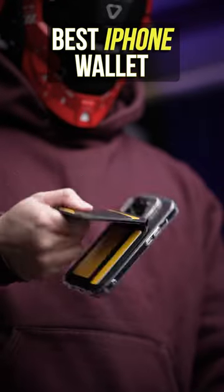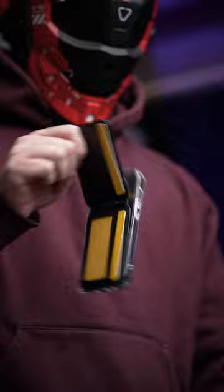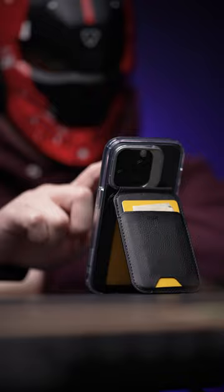I used to think MagSafe accessories were pretty mid, until I put the ESR wallet stand through my scientific shake test and discovered its magnets could probably lift more than you could. Great, because it also doubles as a stand.